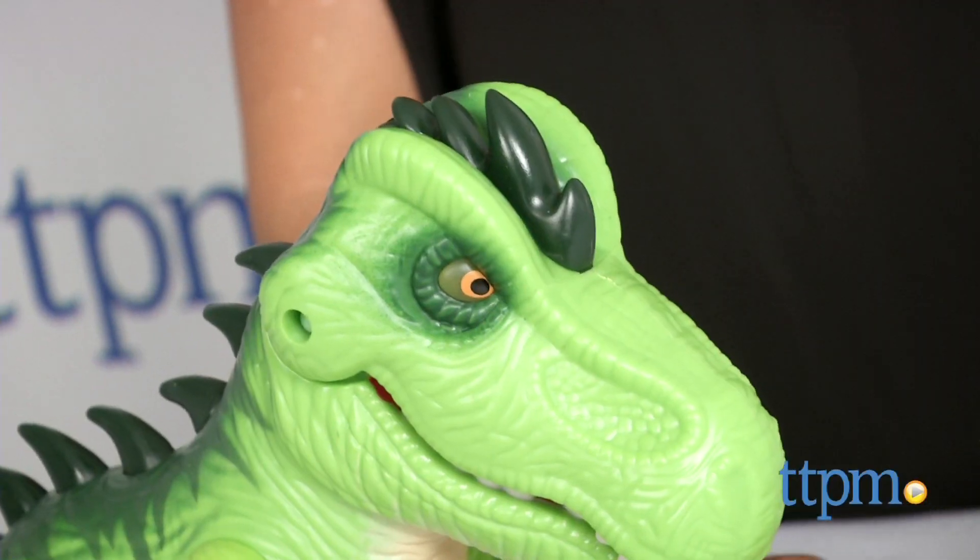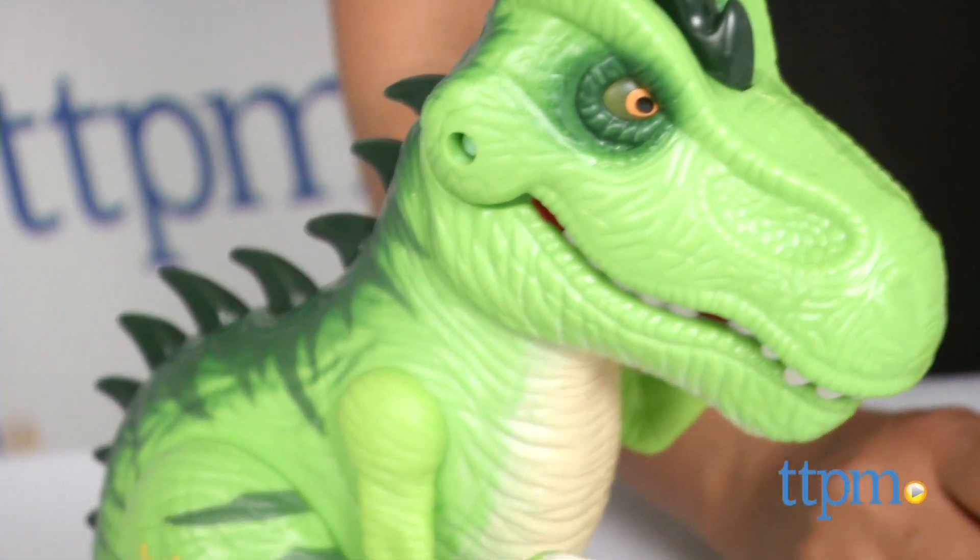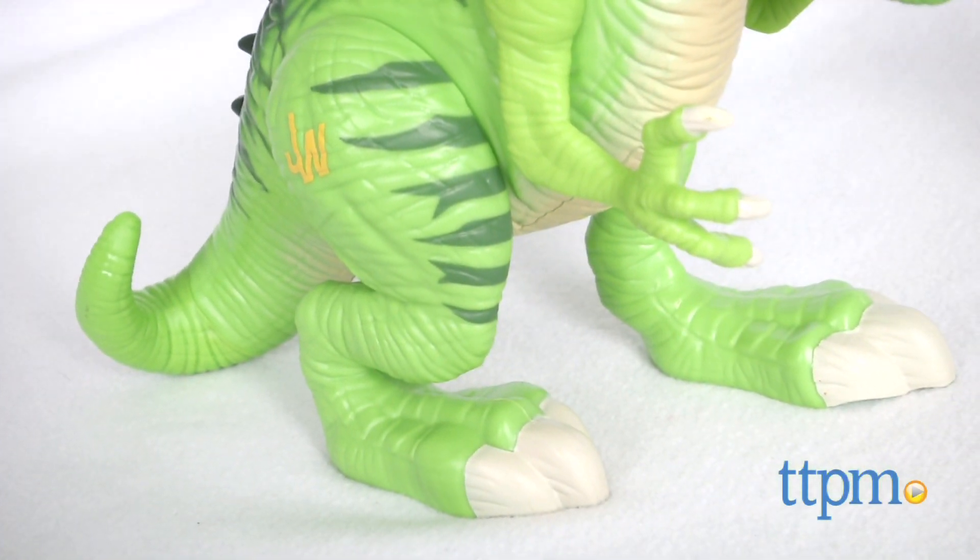Here we have the PlaySchool Heroes Jurassic World Tyrannosaurus Rex. This is a 3-piece set that comes with one fierce dinosaur, a human figure and an accessory.